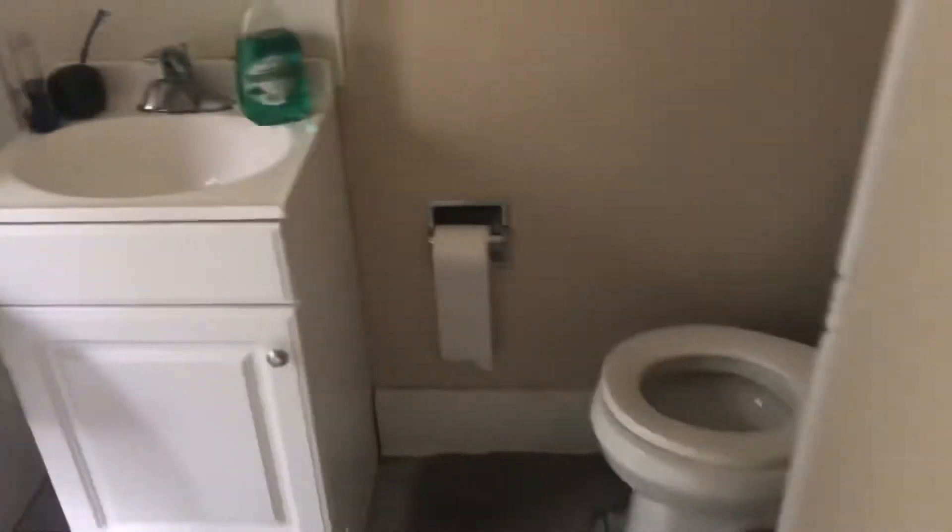And you come in here — this is the bathroom. Got a toilet, sink, and a full bathtub.